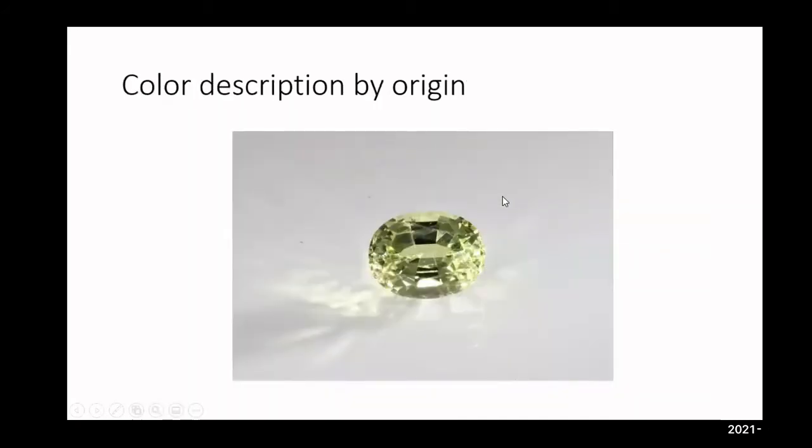The color description by origin: we're finding finer color of green and teal from Madagascar — greater saturation, depth of color, and a nice medium hue. The Sri Lankan material tends to have a yellowish hue or sometimes a more earthy tone. Those could be two discrepancies to even identify origin.